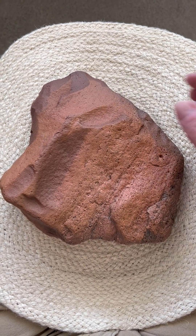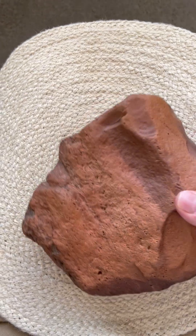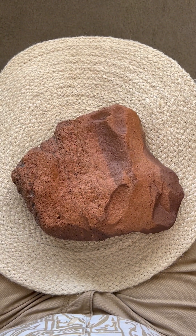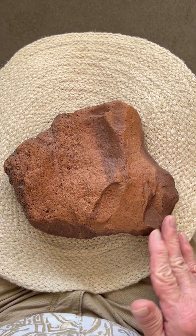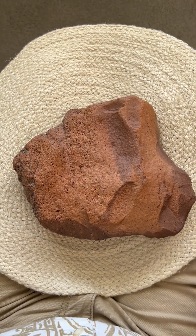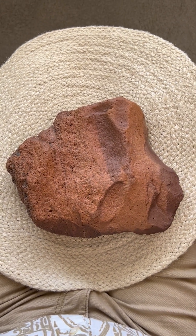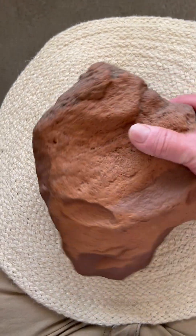Beautiful carving, outstanding carving, museum quality. And then when we hold it this way, now we have another great mammoth image facing off to the right — big sweeping trunk right here, its eye up here. The more immature mammoth would have the eye here, but facing off to the right, just another outstanding mammoth image.